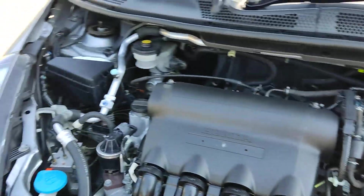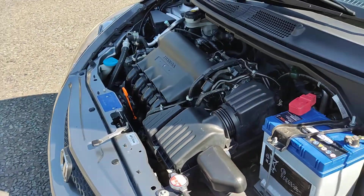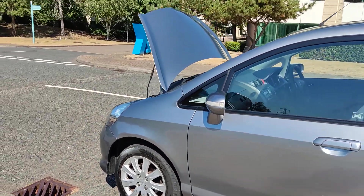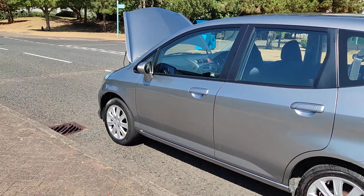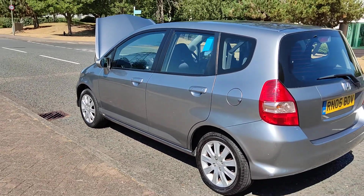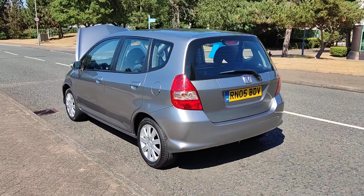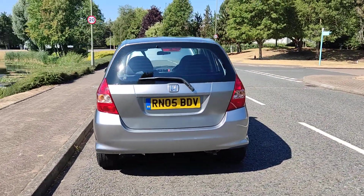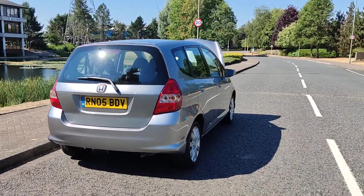Engine sound very nice and smooth. Nice and clean 15-inch alloy wheels with excellent tyre condition. Very very clean bodywork, decent enough boot size with spare wheel, and excellent MOT history.